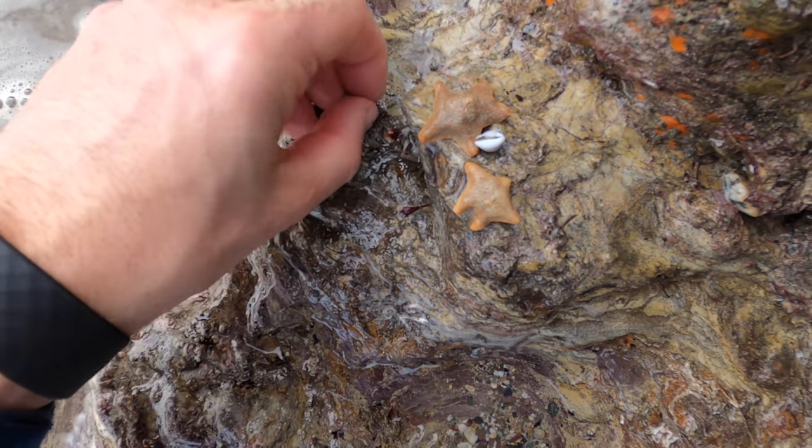The dog whelks we were looking at earlier on — the ones up in all these crevices with all their eggs — they're a predatory dog whelk. They eat things like limpets and mussels. They climb up on top of them, drill a little hole in them, and eat the insides. They are fascinating.